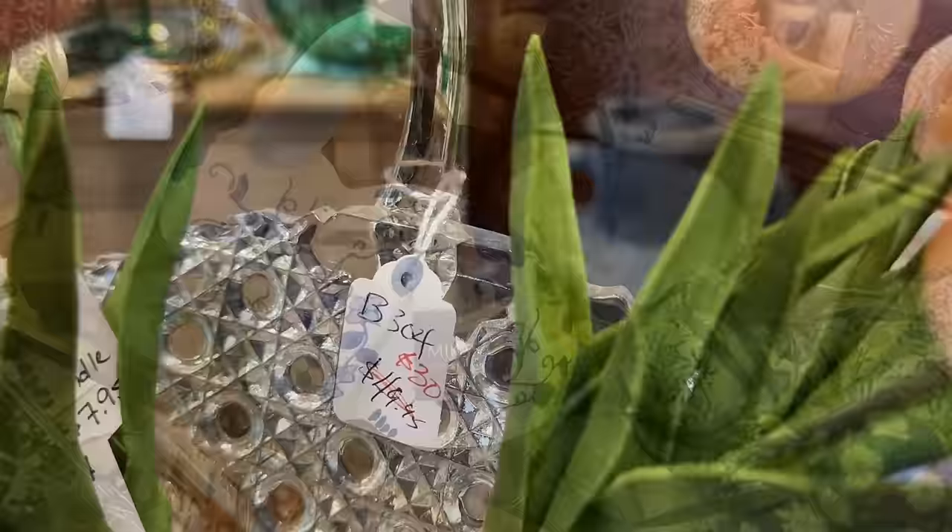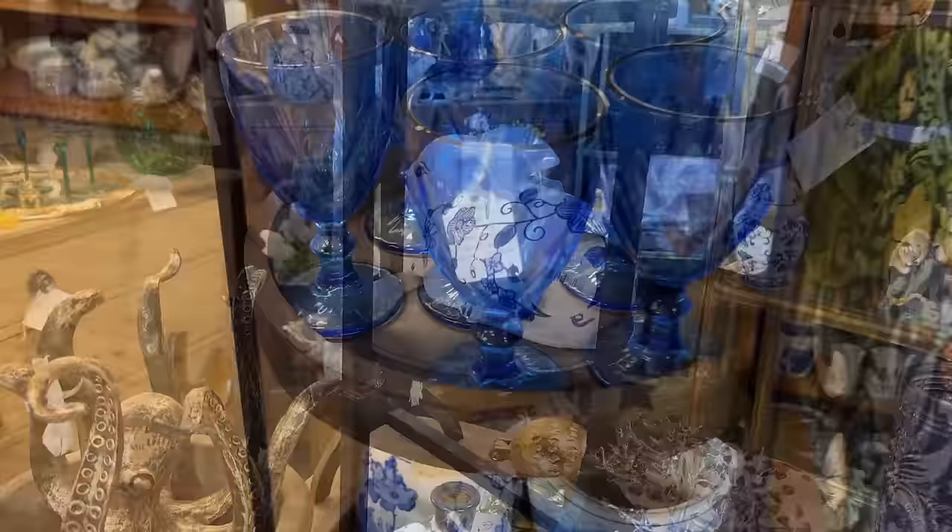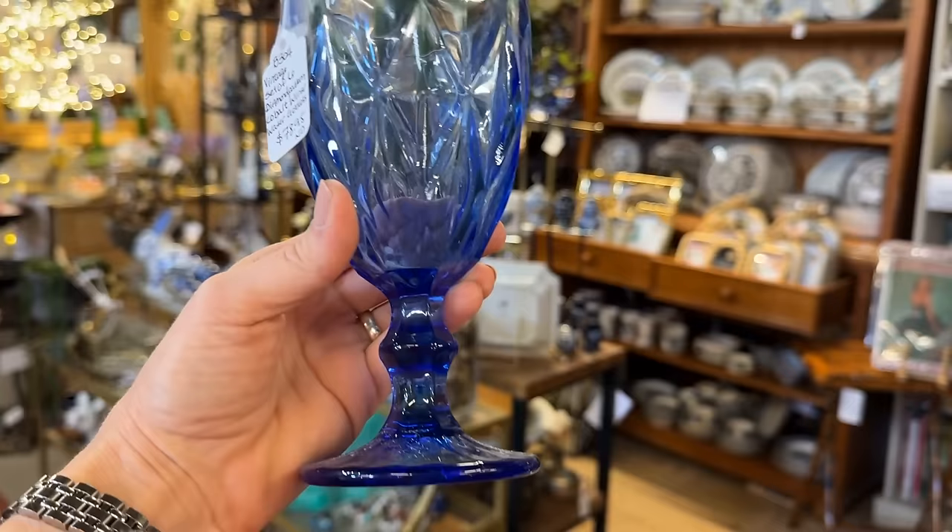Here's a closer look at that Mikasa bunny, and I like how they show us how to mix some of the newer elements in our setting. What a wonderful shade of blue — diamond pattern cobalt. $78.95 for the set. Vintage just adds such interest to your table. Well worth it.